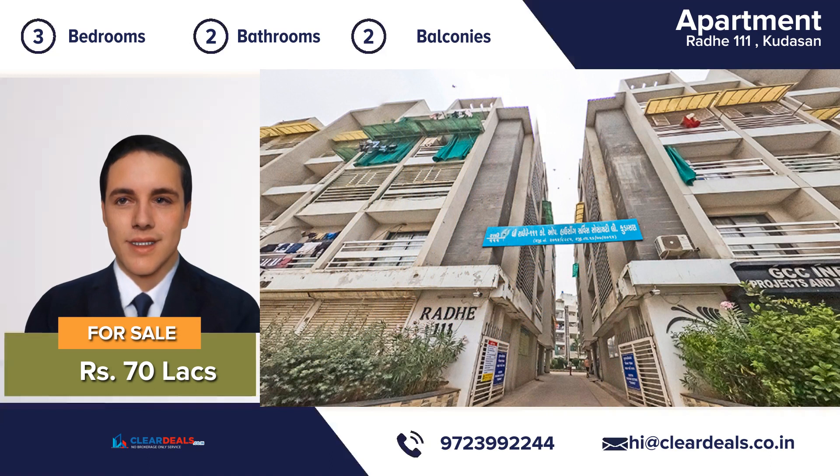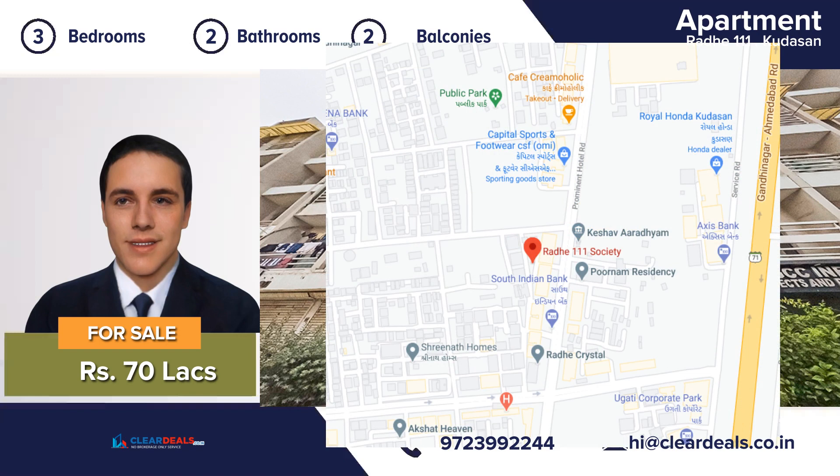Excellent location — minutes from hospitals, restaurants, schools and shopping. Railway station, AMTS, and other public transports are close by.